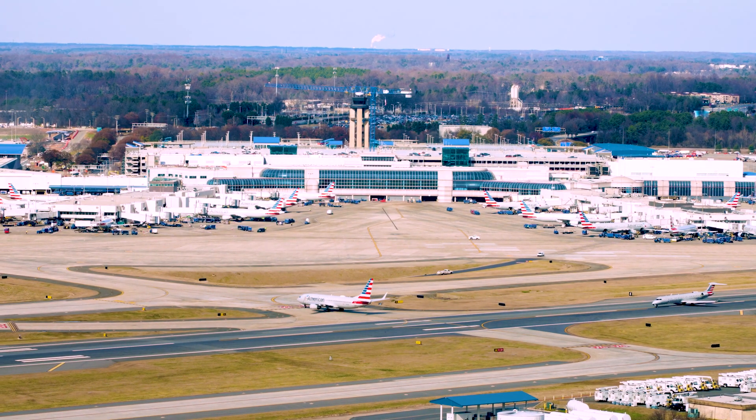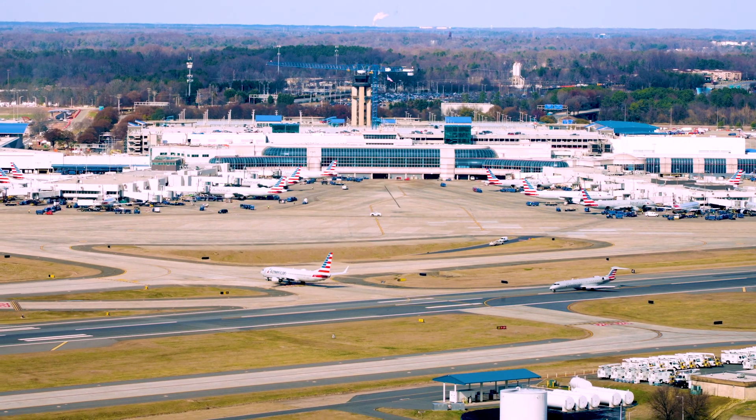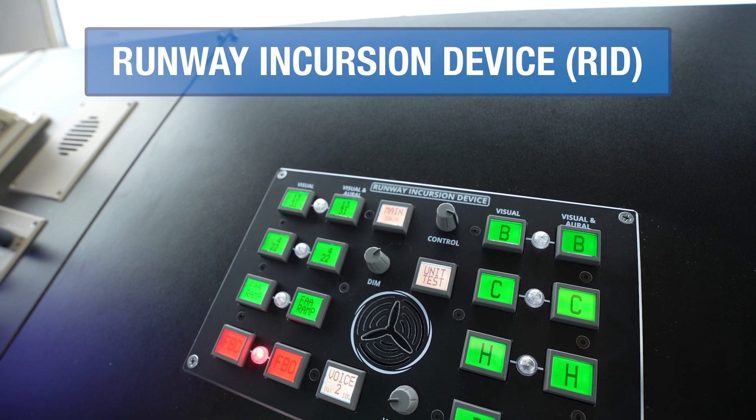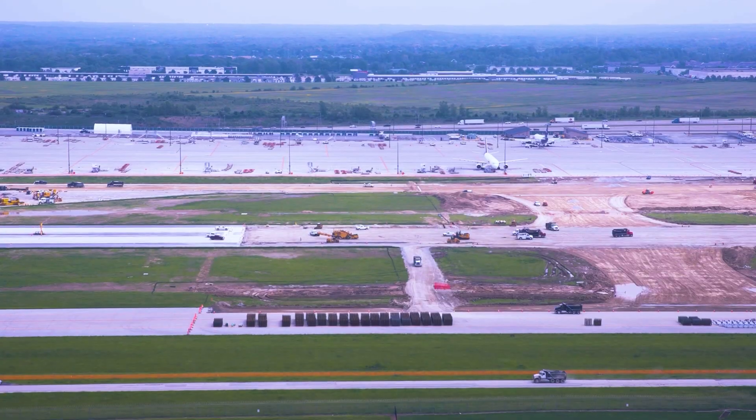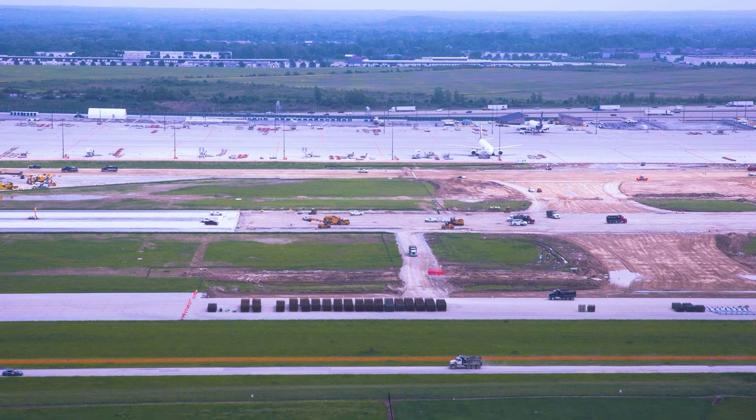And if a runway is unavailable or closed, controllers can use the runway incursion device to give them audible and visual reminders of which runways are open or occupied before they clear an aircraft to take off or land.